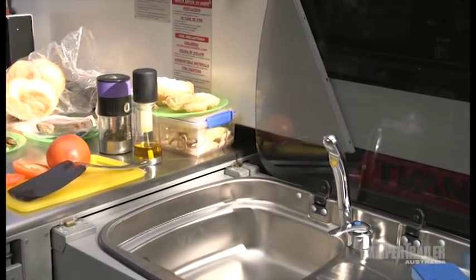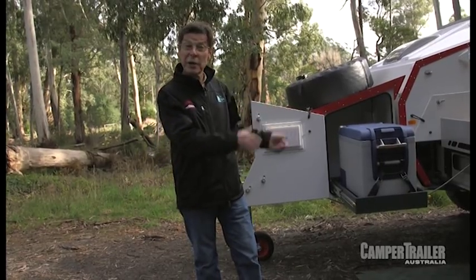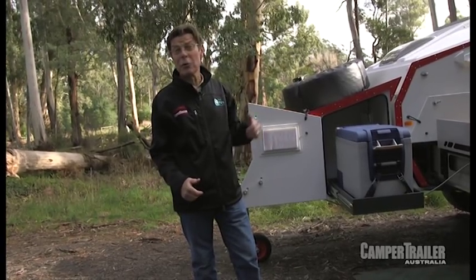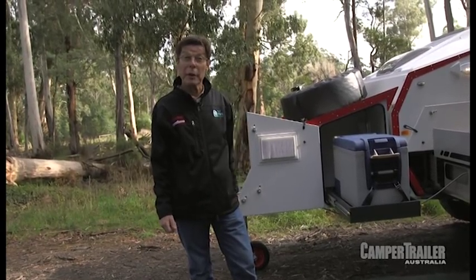Flick the mixer tap and the whole thing works. If you think the kitchen of the T-Van is easy to set up, you want to see the whole rear tent area. I'm going to call on my mate Lloyd Waldron of TrackTrailer who's an expert in these things to show just how quick it is — about four minutes I think.